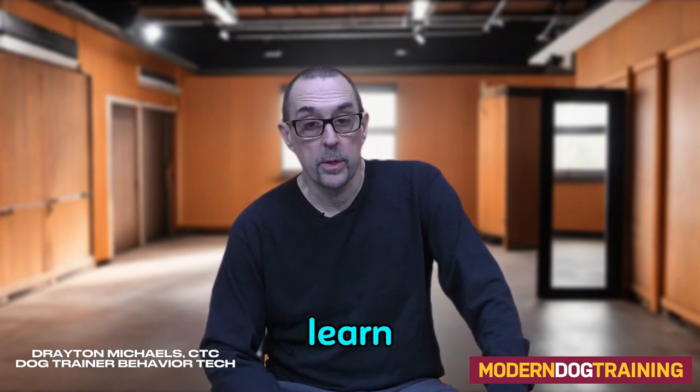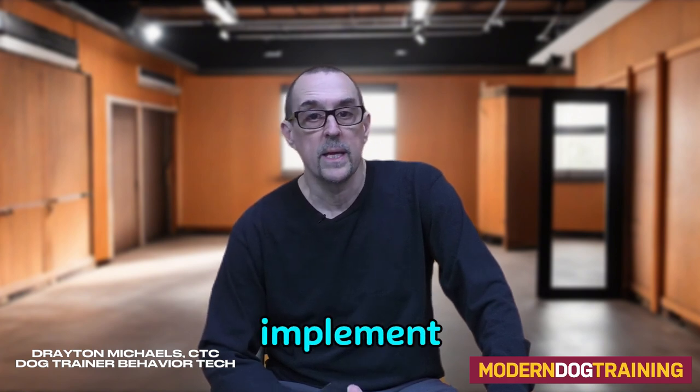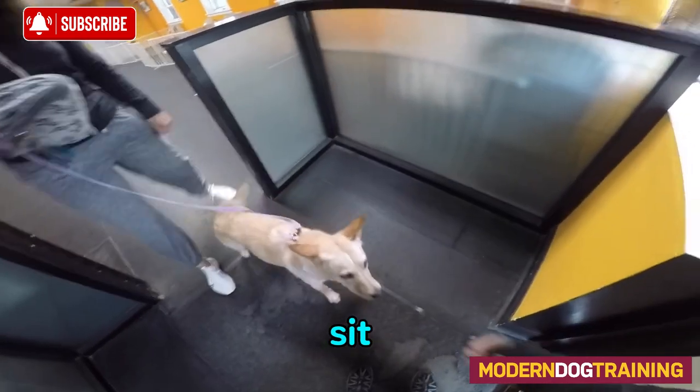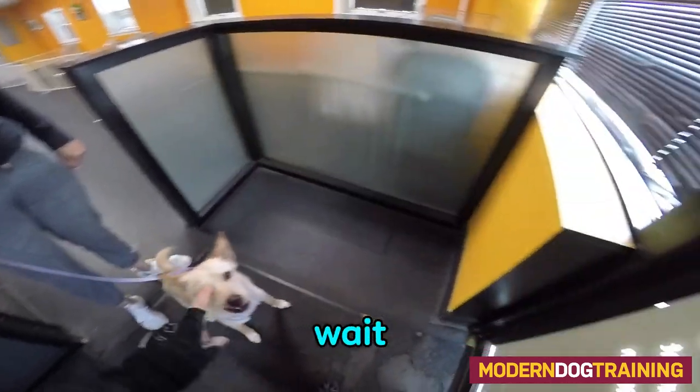When you get your dog to learn that waiting at doors is reinforcing, you have a great way to implement impulse control on a daily basis. It's also a safety measure. When you get to the door, ask your dog for a sit — or they can stand — and then ask for a wait. Remember, wait is like a yellow light.